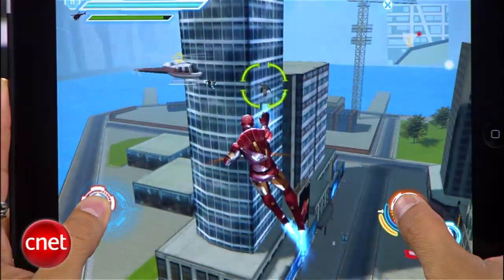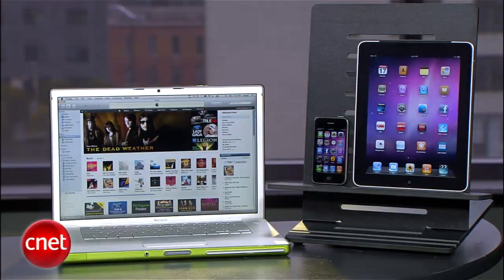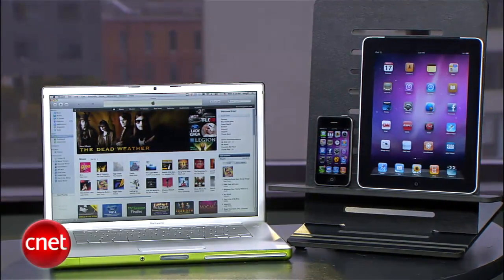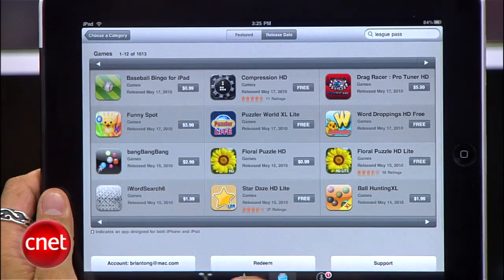There are times where some of us get a little app happy and purchase the wrong app from Apple's App Store. I recently purchased the Iron Man 2 game — I accidentally purchased the iPhone version instead of the one for the iPad. I'm Brian Tong for CNET.com, and I'll show you a little trick that a lot of people don't know about: how to return apps that you've already purchased. I want to emphasize that this is not intended to be used to buy an app, then return it, and hurt the developers, because these guys are the people that are making our gadgets more enjoyable.